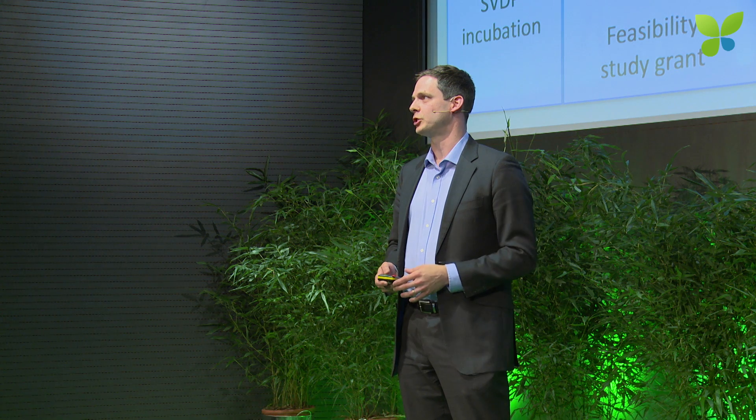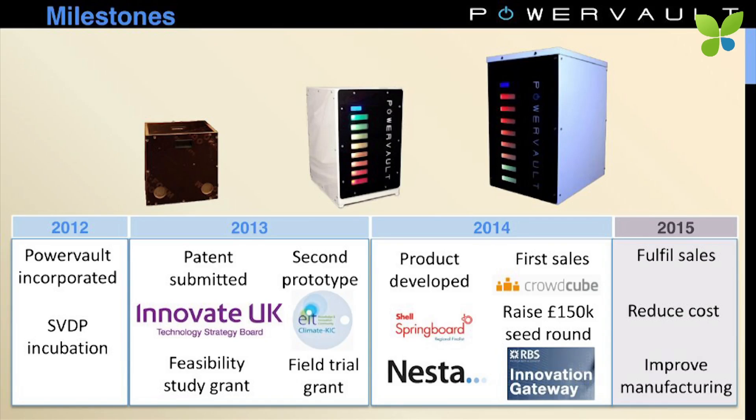Briefly, in terms of evolution: the company was founded in 2012. Last year we raised a significant amount of grant funding and developed some prototypes. This year we've been focusing on taking those prototypes to market as a product, which we've done, and we've also received recognition from a number of prize-giving bodies. Most importantly, we recently closed a £150,000 round on Crowdcube — we believe this is the fastest cleantech crowdfunding campaign to date. We're going to use that money to fulfil early orders, reduce the cost of the product, and put manufacturing facilities in place.